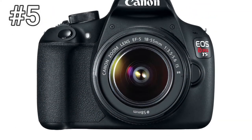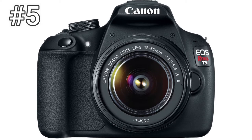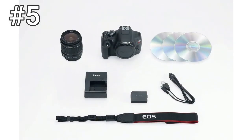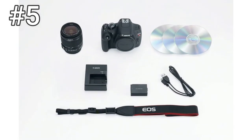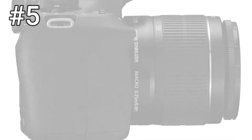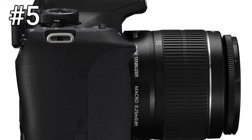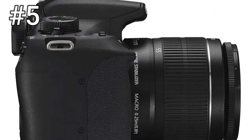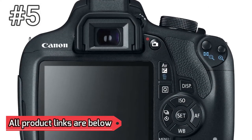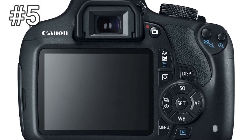Number 5: Canon EOS Rebel T5. Canon knows what an entry-level DSLR needs to succeed, and it has certainly upgraded the Rebel T5 to fill in all the blanks. That includes an 18-megapixel sensor, full HD 1080p video, a 3-inch LCD screen, and not much more. The camera's biggest selling point is its user-friendliness. You could hand this camera to just about anyone and expect them to get up to speed in no time flat. And for some users, that's probably the most important thing.